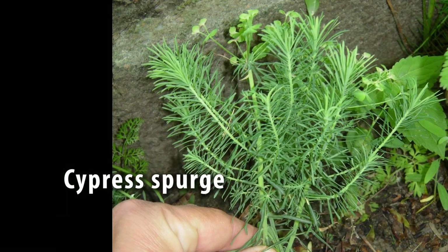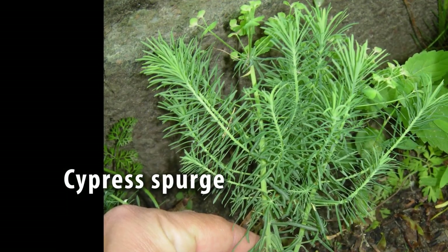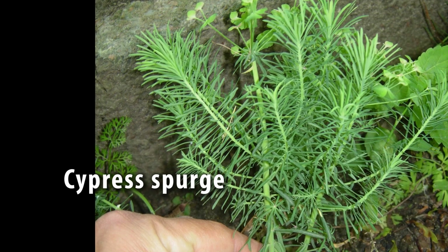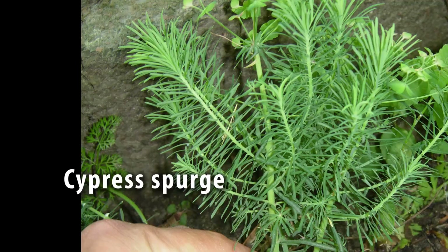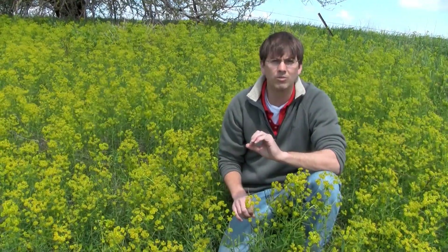There is one similar plant that you could get confused with, which is called cypress spurge. That plant does not tend to grow as tall and has smaller leaves that are much more needle-like, but that plant is also invasive and should be targeted for control as well.